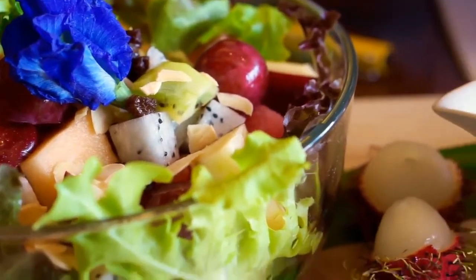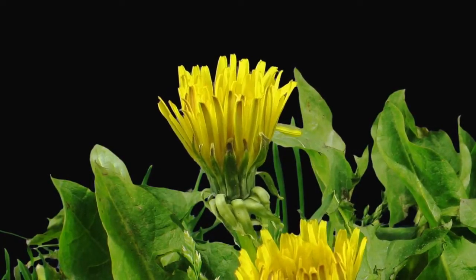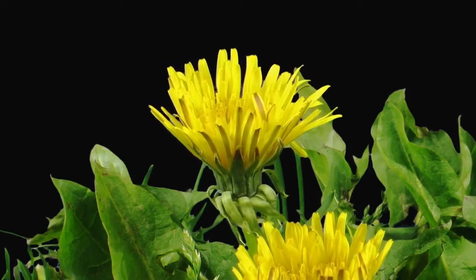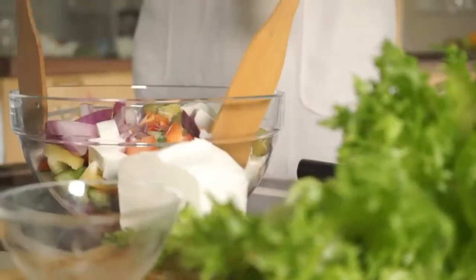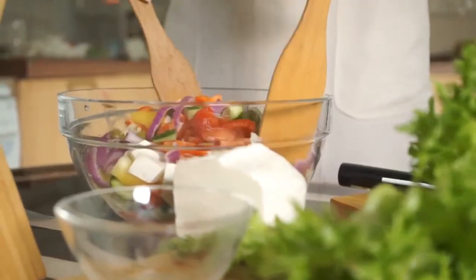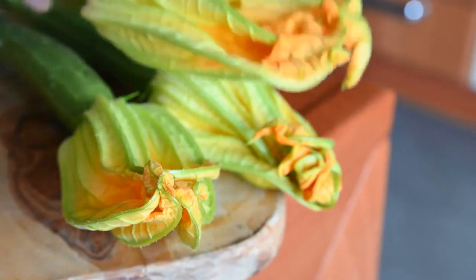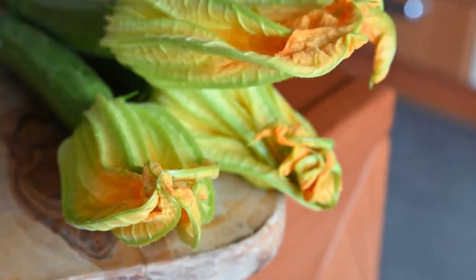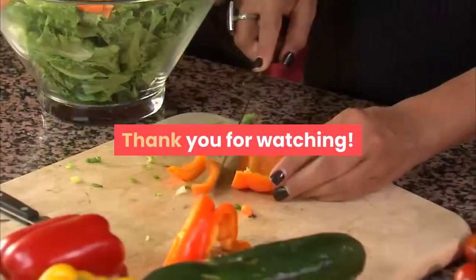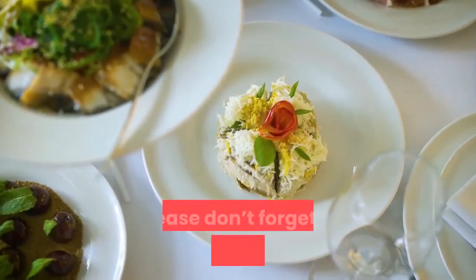Edible flowers can add color to a raw salad or texture to a cooked meal. Make sure your edible flowers are grown organically without any pesticides or chemicals. Also, remember to remove anthers, stems, and pistils before consuming them, as they may be bitter. When in doubt about any edible flower, just taste it — but only after making sure it is not poisonous.